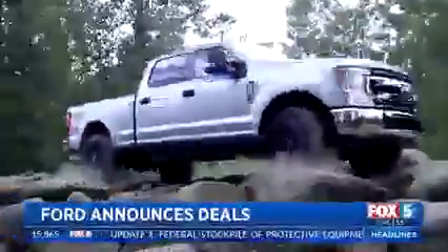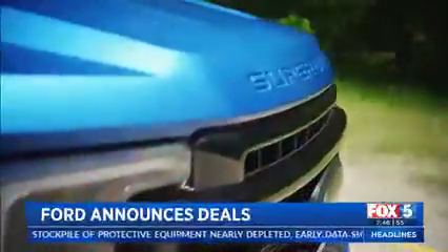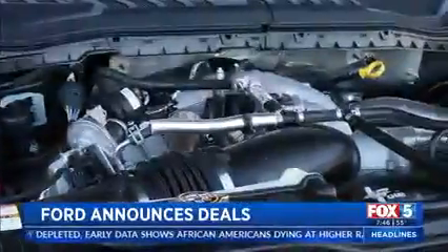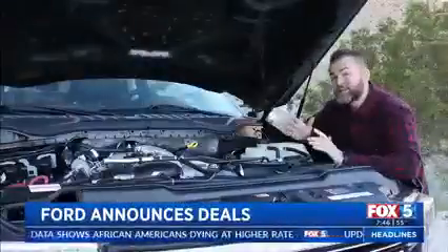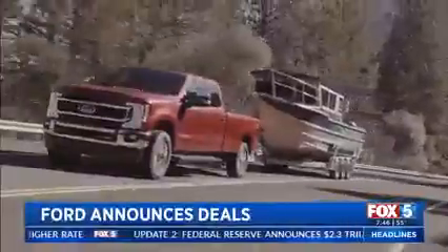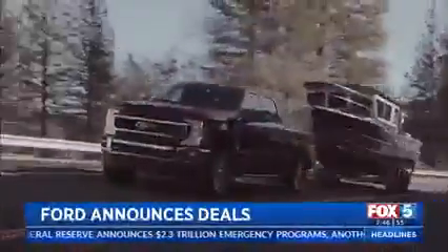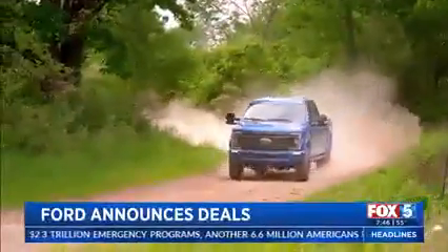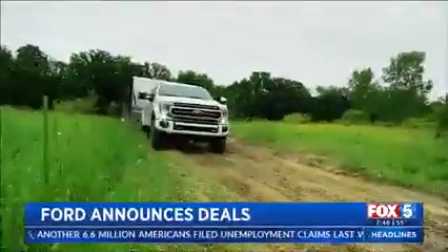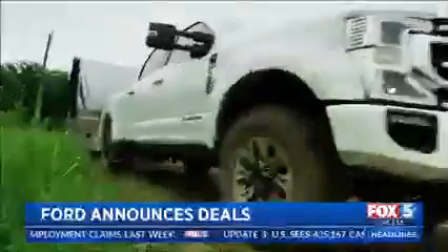When you're talking Super Duty trucks, it truly starts with the motor under the hood, and for 2020 you have two engine options. Under the hood is a massive 6.7-liter Power Stroke motor built by Ford Motor Company, mated with a 10-speed transmission. We tested the proven 6.7-liter turbo diesel motor, and it provides a ton of towing and payload capacity. But new for 2020 is a massive 7.3-liter gas-powered V8 motor.